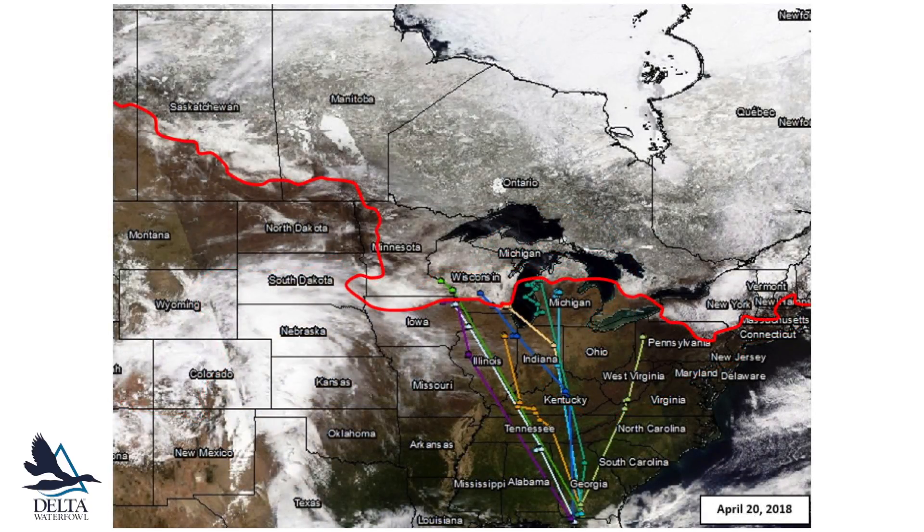Moving forward to late April, all the hens had initiated migration, but prolonged winter weather conditions held the birds within the U.S., either below or just past the snow cover line.